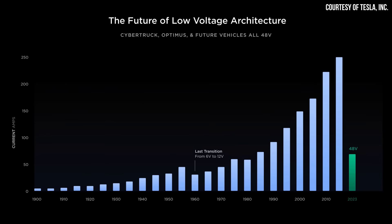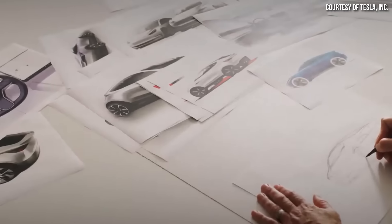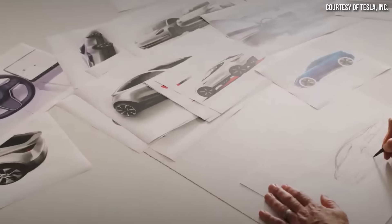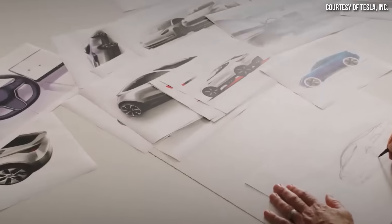However, with Tesla on the low-voltage architecture side moving from a 12-volt to 48-volt architecture for new vehicles, and with this Tesla patent application that was recently published for a "multi-core rigid bus bar," I believe that a 100-meter wiring harness will be a reality in Tesla's next-generation vehicles that will be built at Tesla's Gigafactory in Mexico.